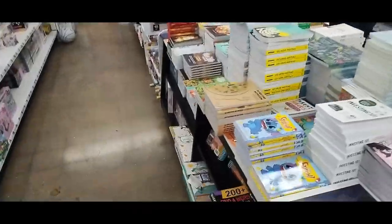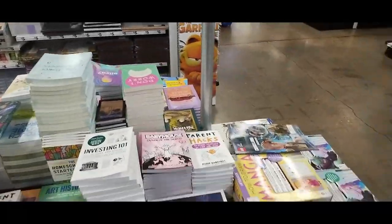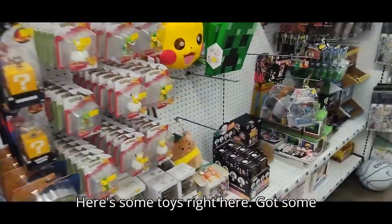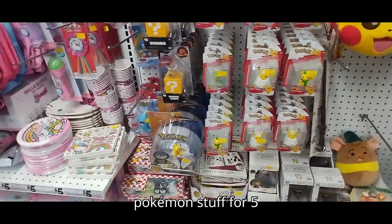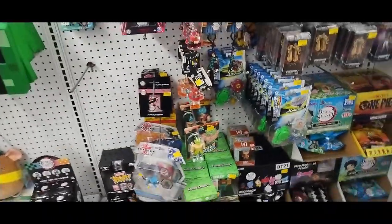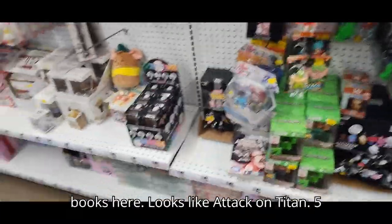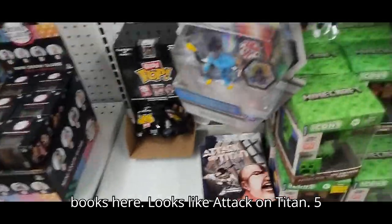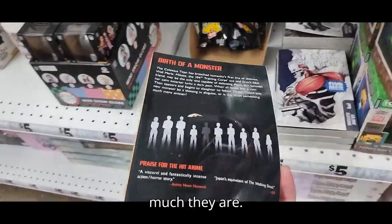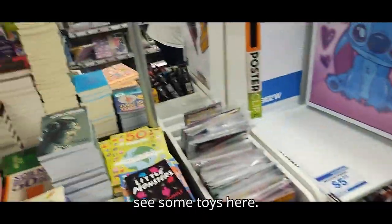Oh, they got some books here — that's cool. Here's some toys right here. That's Pokemon stuff for five bucks — not bad. Some pins, some Minecraft. We got some manga books here — looks like Attack on Titan for five bucks. They have a much bigger toy section than this, but we do see some toys here.